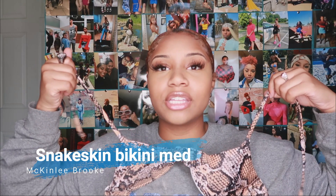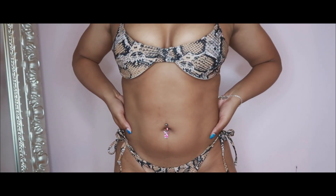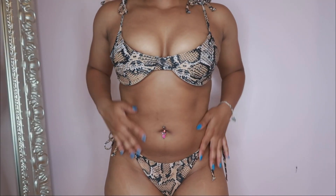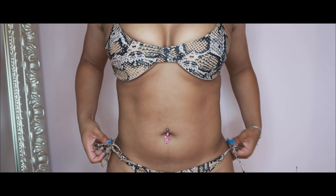Sticking with swimsuits, I have this snakeskin one — it's kind of the same design as the orange one in that it has another underlining piece, but this print is snakeskin. It has the same clasp in the back, but with this one you can tie it yourself, so it's basically adjustable. You can tie it on your shoulders or in a halter style. I think it's supposed to be tied on both sides since it already has a clasp in the back.